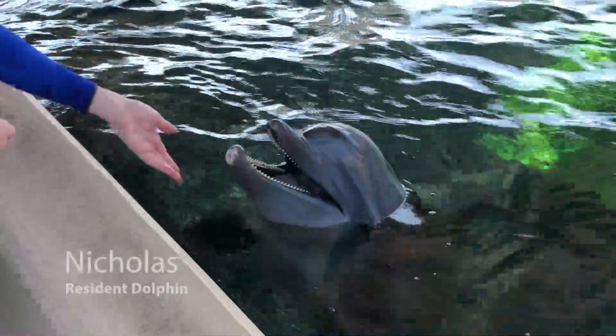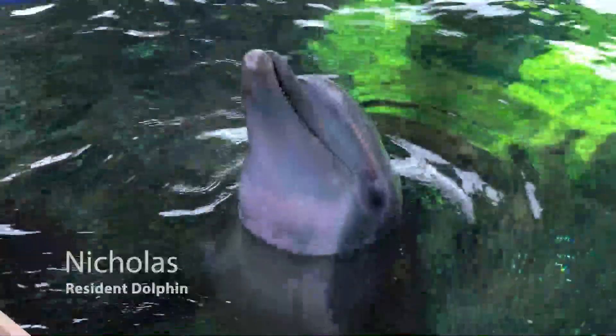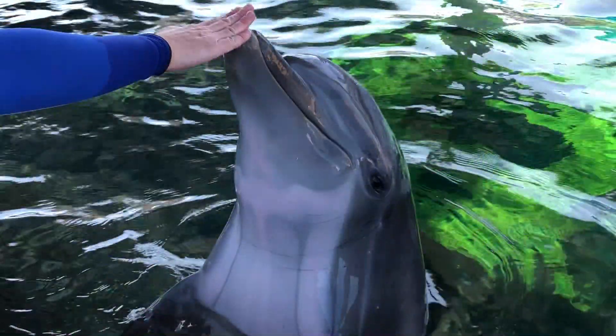They also have something called an umbilicus. So let's go meet Nicholas now to learn more about all of these anatomy parts. This is Nick, our only male dolphin. You'll learn more about him in another virtual field trip. Let's start learning about Nick's anatomy.